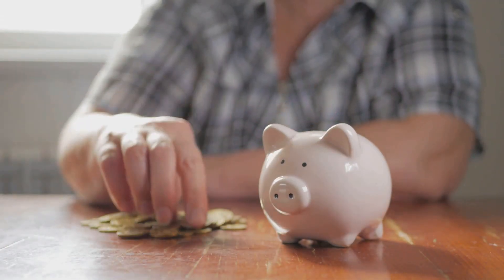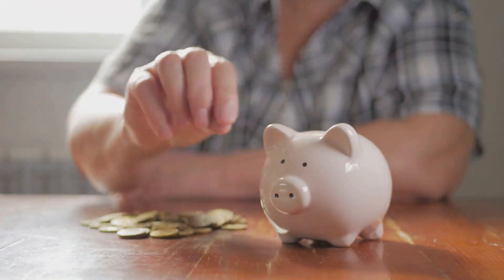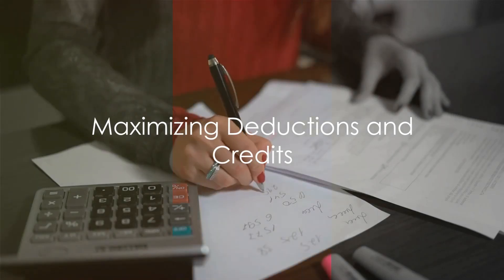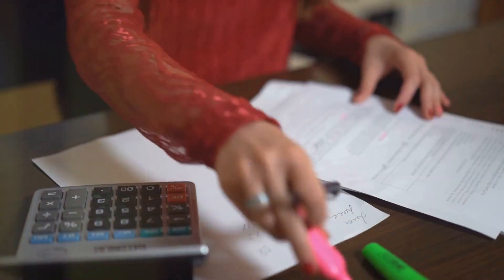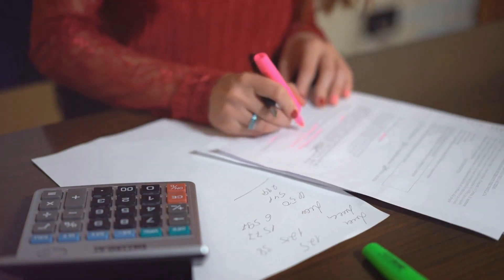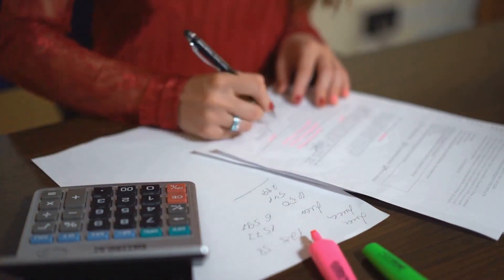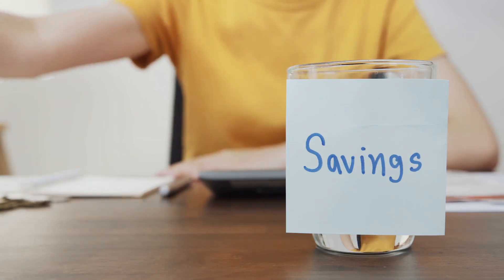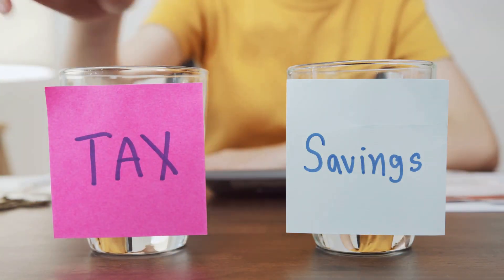Knowing your tax situation is the first step to unlocking potential savings. Are you aware of the deductions and credits you qualify for? This is a crucial question when it comes to your taxes. Deductions and credits are like gold nuggets in the world of tax savings — reductions to your taxable income that can make a significant difference in your final tax bill.